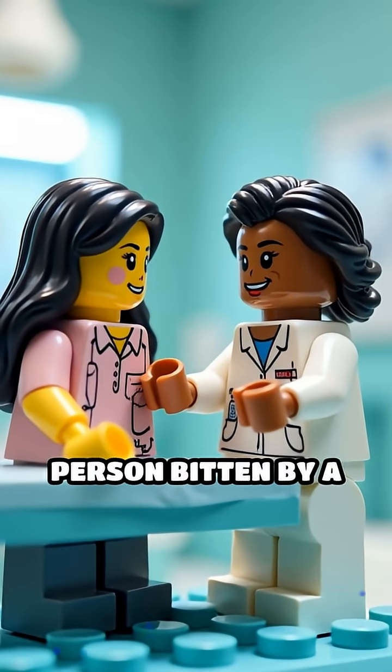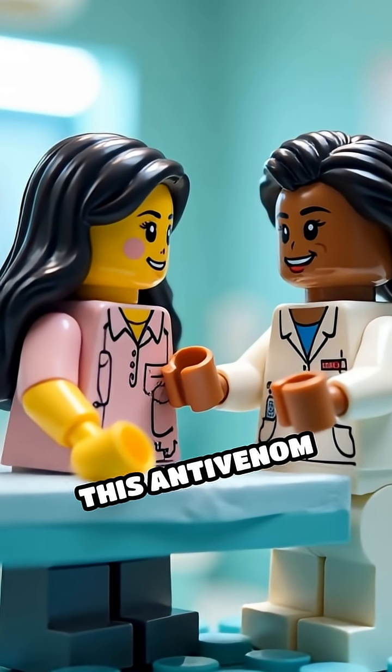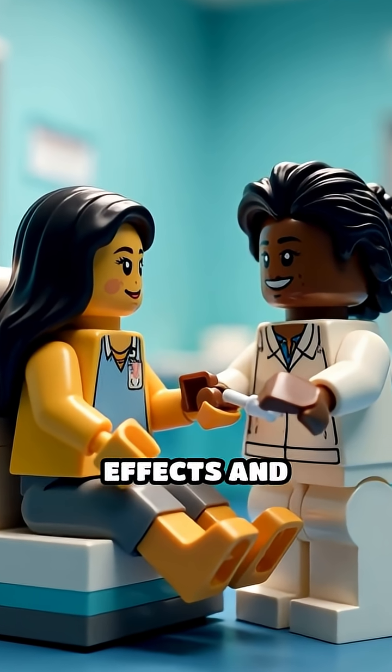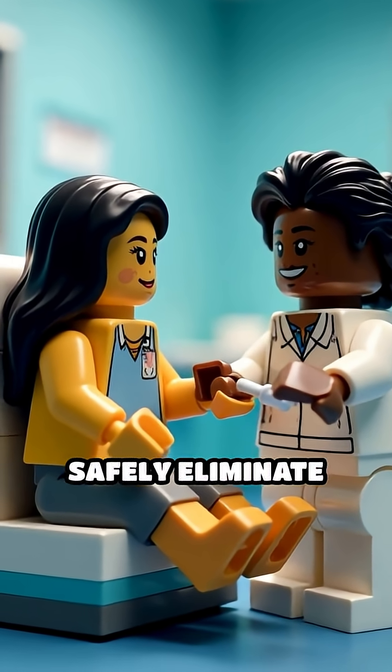When administered to a person bitten by a venomous spider, this anti-venom binds to the toxins, neutralizing their harmful effects and helping the body safely eliminate them.